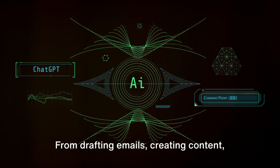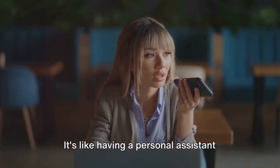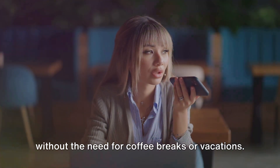From drafting emails, creating content, to answering customer inquiries, ChatGPT can do it all. It's like having a personal assistant that's available 24/7, without the need for coffee breaks or vacations.